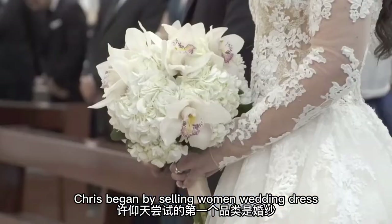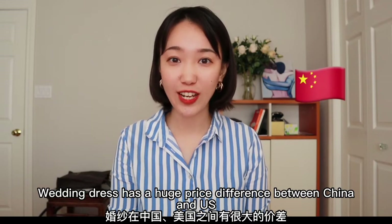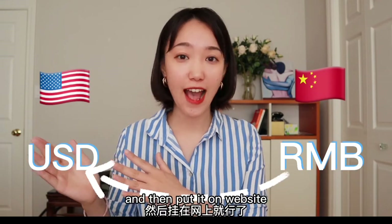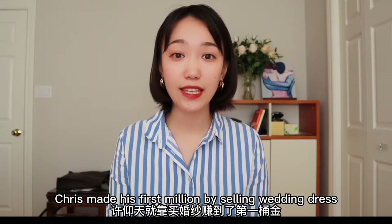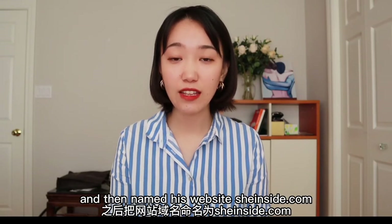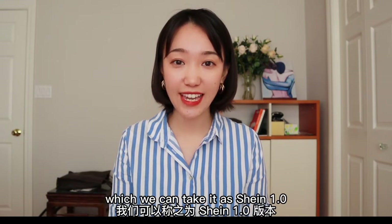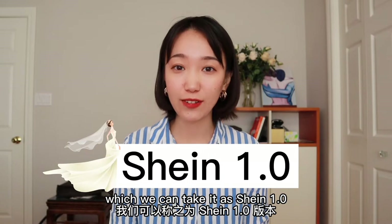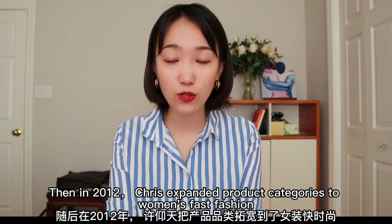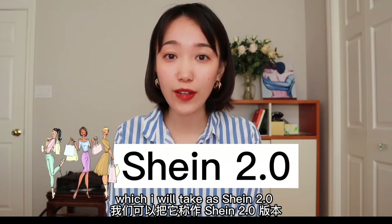Chris began by selling women's wedding dresses. Wedding dresses have a huge price difference between China and the US — sometimes you just need to convert RMB to US dollars and put it on a website. Chris made his first million by selling wedding dresses, and then named his website SheInside.com — we can take it as Shein 1.0. Then in 2012, Chris expanded product categories to women's fast fashion, which we can call Shein 2.0.